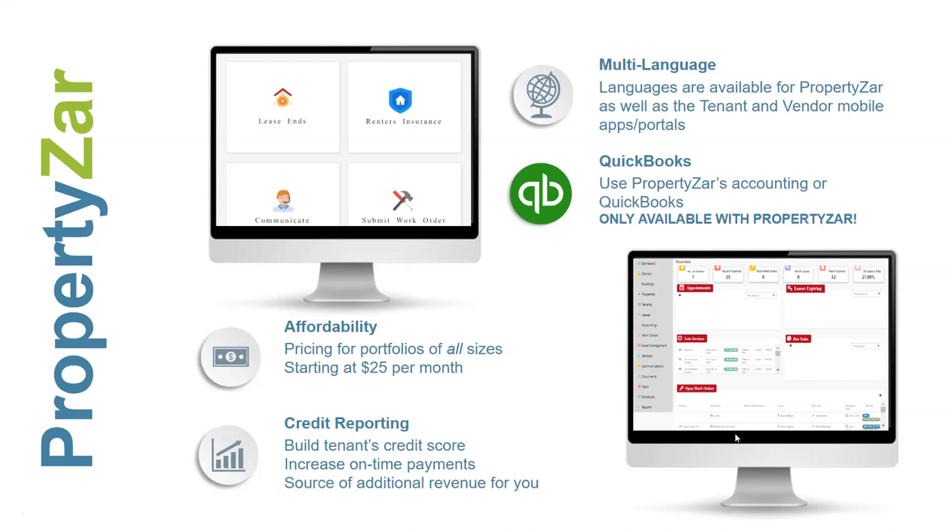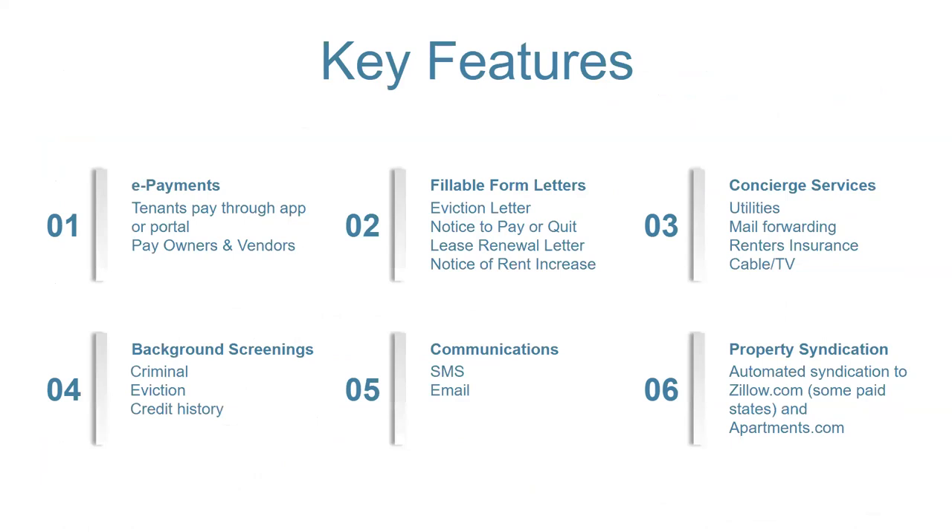I don't know that any other property management software company is doing that. Of course, affordability — our plans start as low as $25, which is really for the very small portfolios. We also offer credit reporting — tenants can build up their credit. It's also a way for you to upcharge if you want and kind of offset the price of PropertiesAre.